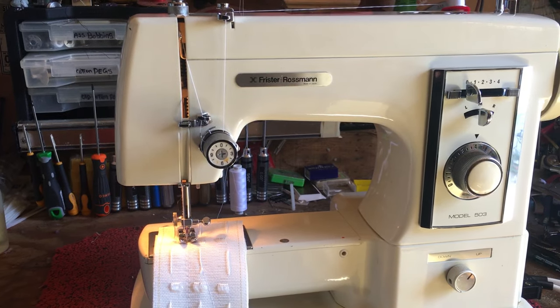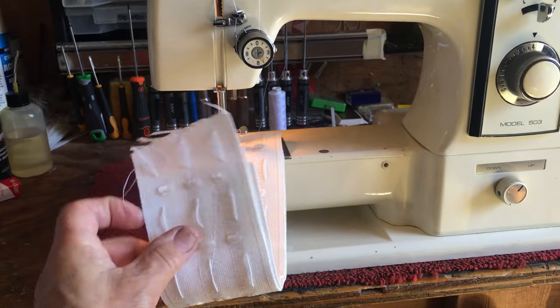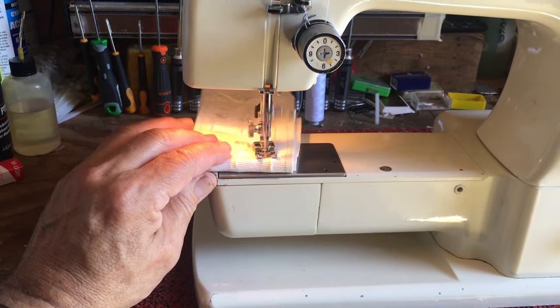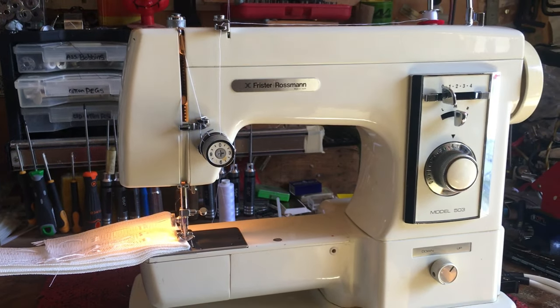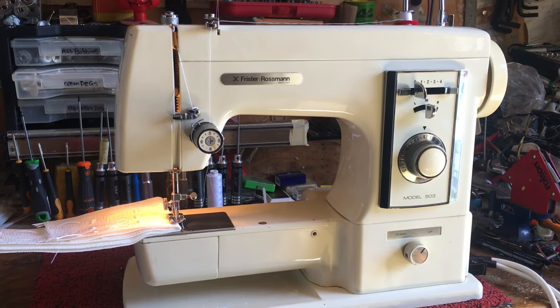These old machines, which you can pick up for 50 quid on eBay, just go through this stuff. I'm going to fold it over double now and see what it does — I haven't tried this. It's going through eight layers — look at the thickness of that — it's just gone through all of that as if it wasn't there.